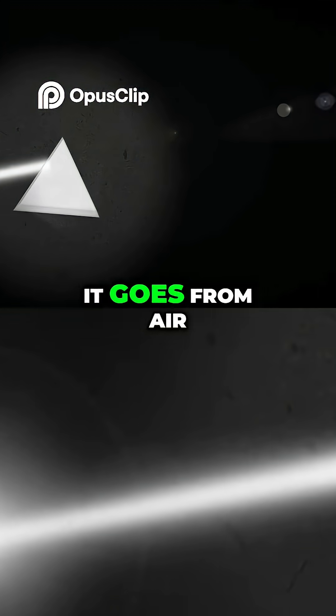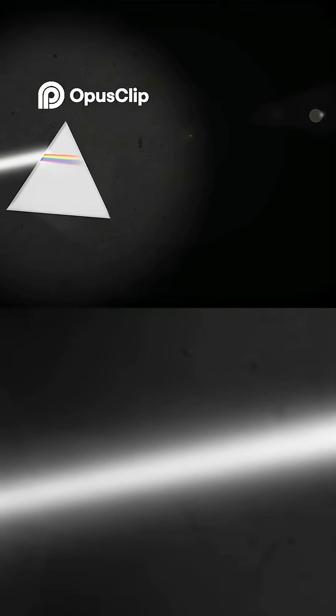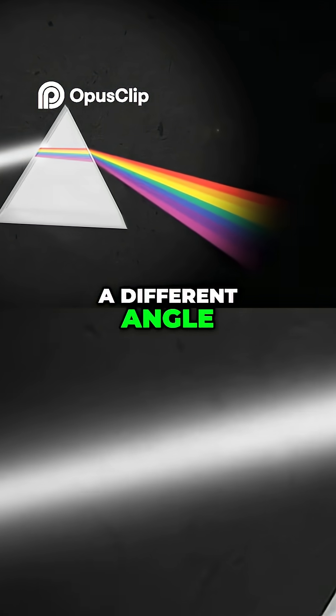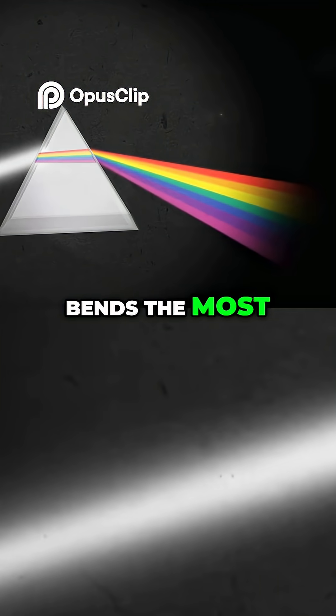Light slows down as it goes from air to glass and causes the ray of light to bend. This is called refraction. Each colour in a ray is bent at a different angle, allowing seven colours to be seen. The red light gets bent the least, while the violet light bends the most.